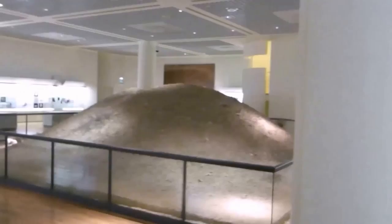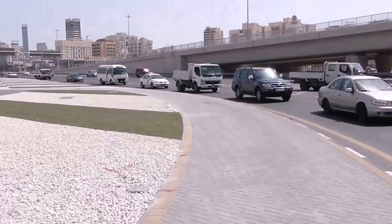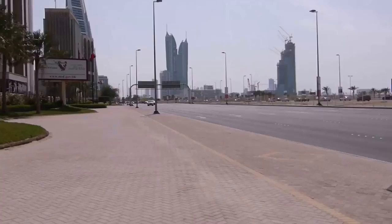The problem with a lot of these Gulf states is there's nowhere to cross. Look, there's a crossing here but no one's stopping. I've been stood here for ages. This is just ridiculous. As you can see, I'm the only one walking in Manama. Everyone else is in a car. I wish I was.